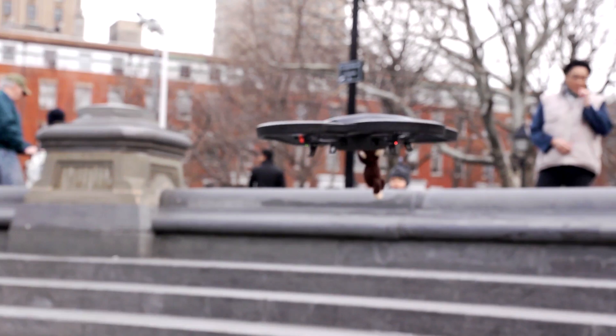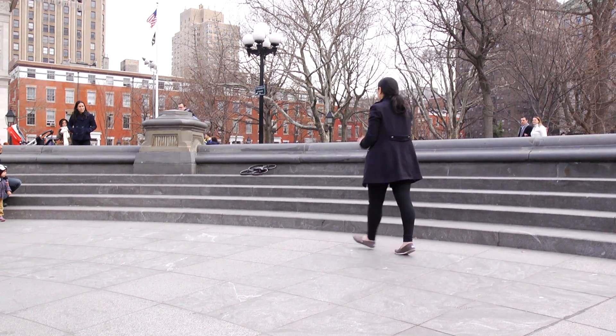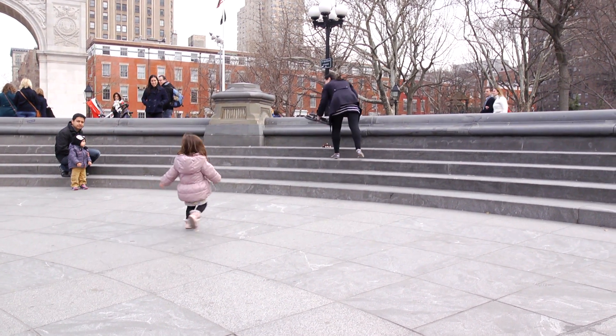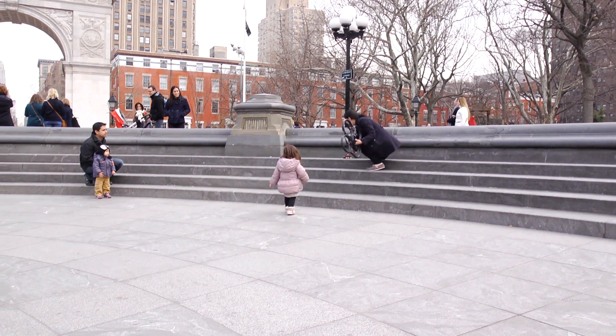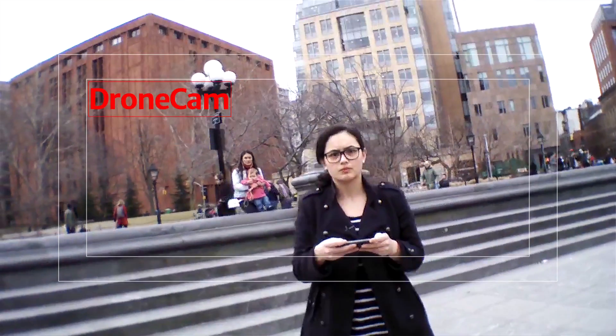One of the first drones that I ever flew was the AR drone by Parrot, and it was a really great introduction to the wonderful world of drones. I began to wonder what else could I do — I could only take photos and videos with this drone and I wanted to do more.